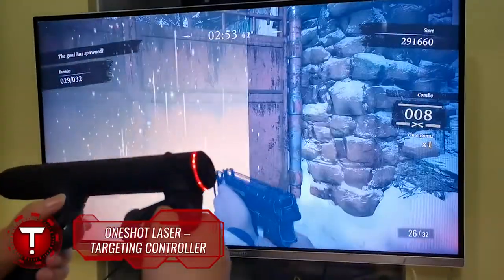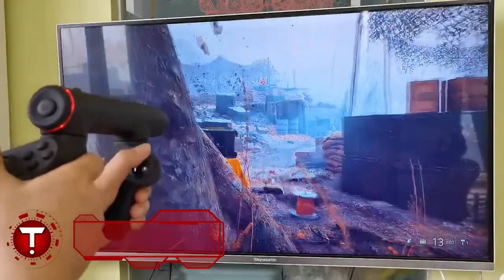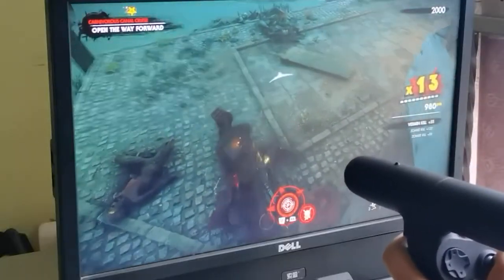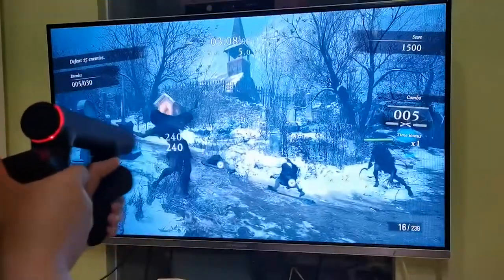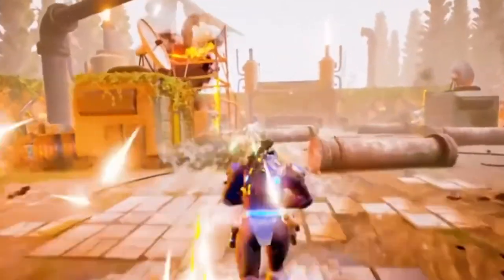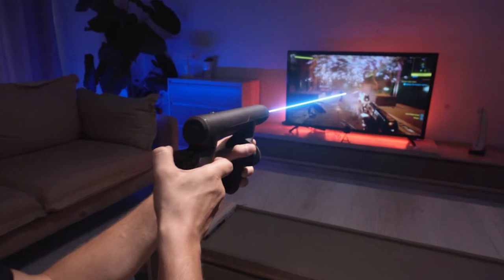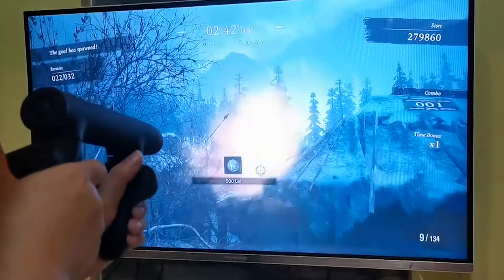One-Shot Laser Targeting Controller. Championing at number one on our list of coolest gadgets is something that gamers, or even non-gamers, would want to try out. It's the One-Shot Laser Targeting Controller. While most of us are used to pressing buttons on controllers, this one-shot controller that imitates a gun is run through motion sensing, giving you the actual feel of running a shooting game. It even imitates shooting recoil vibration tactics, which alone has got to blow you away. It's also available on all platforms, so you won't have a problem adapting it to whatever you've got.